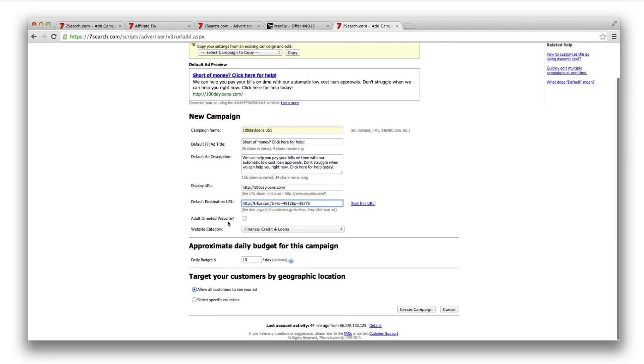Tick 'adult-oriented website' if it applies — for example if you're pushing adult dating. Then select the category; for loans I'm selecting Finance, Credit and Loans. Budget is entirely up to you, but affiliate marketing isn't done on a shoestring — if you're going into paid traffic, you need correct tracking and decent budgets to collect data and see what works. You also need to split test your offers, copy, and images to find what works, then increase the budget.